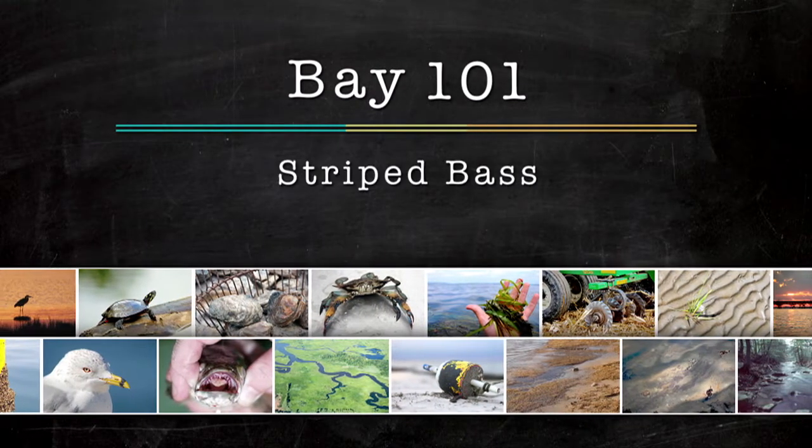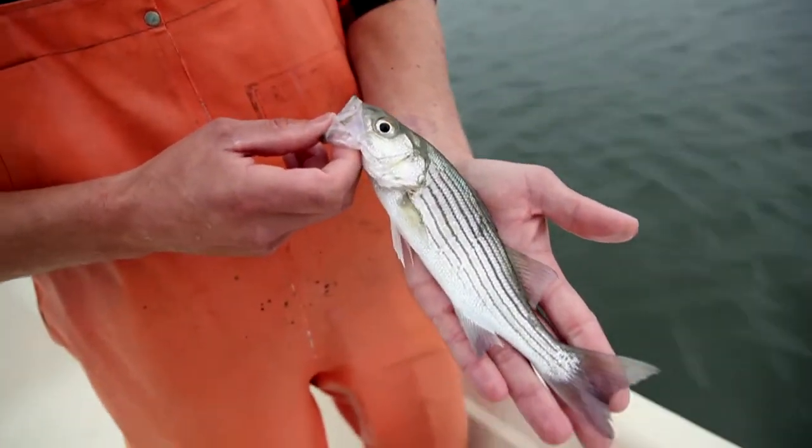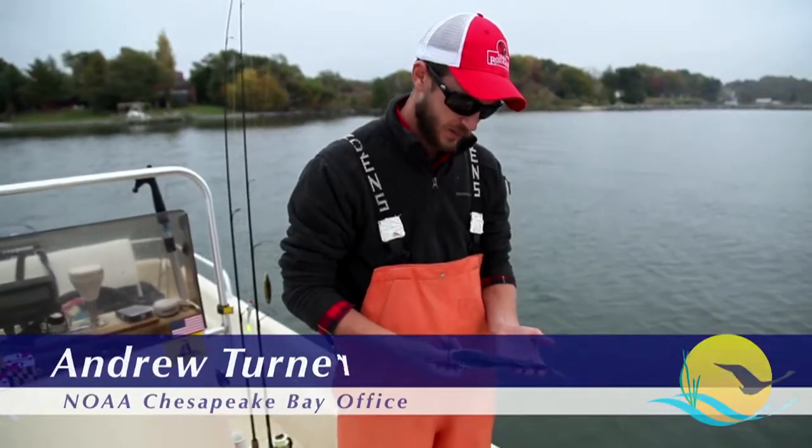This striped bass here is probably somewhere between one and two years old. A telltale sign to identify a striped bass is these long stripes that go from its head to its tail. In the Chesapeake Bay, they tend to call these fish rockfish because of their stripes.